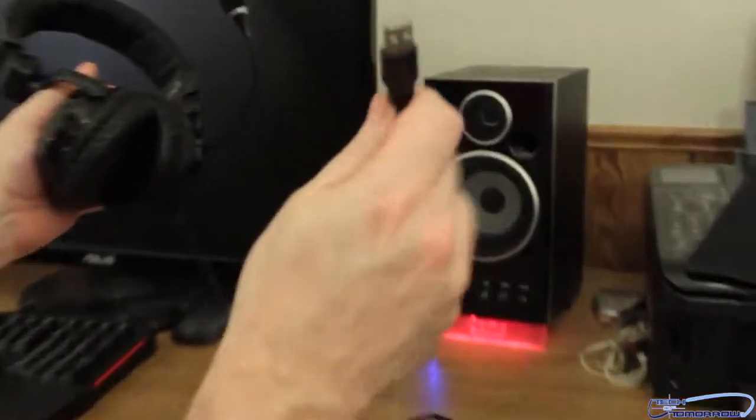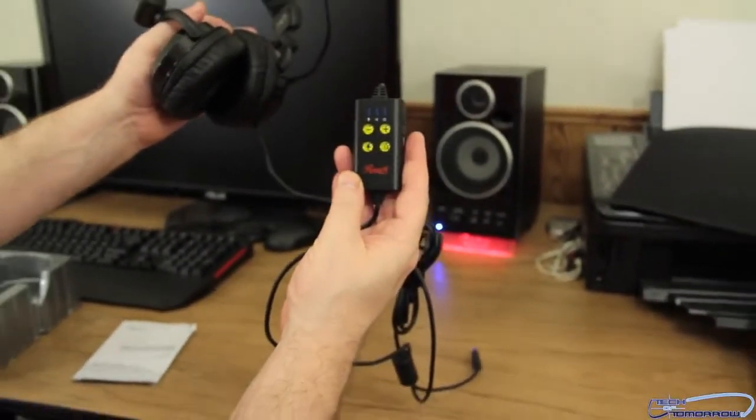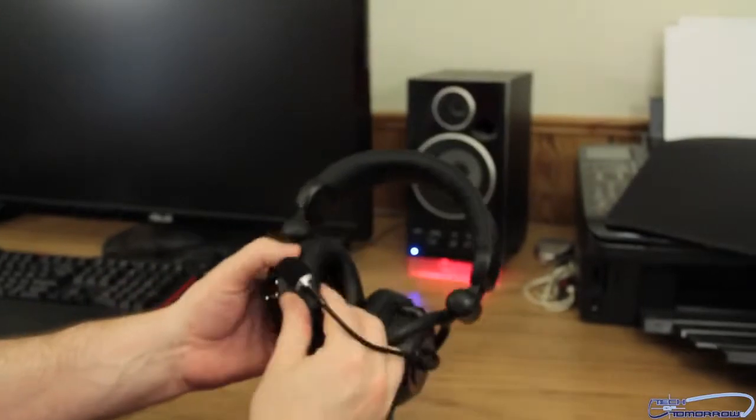So here's the control unit once again, and here's the plug-in — here's where it plugs in. It has a very long cable as well, just to let you guys know. Here's the controller and here are the headphones. They're fully adjustable, like they said. There are also removable foam pads — I don't want to really take them off because I'm going to wear them. They look cool.